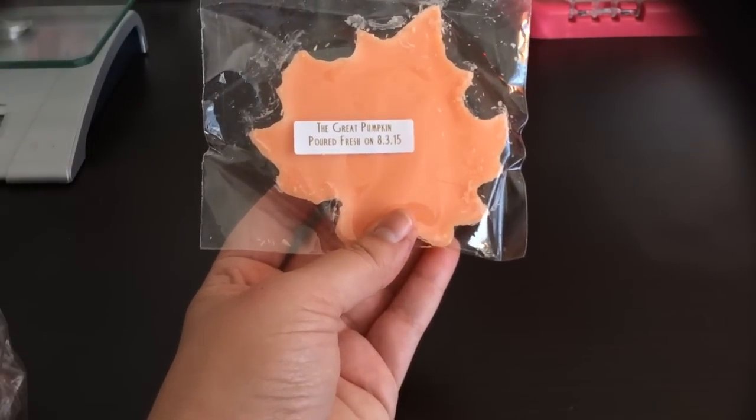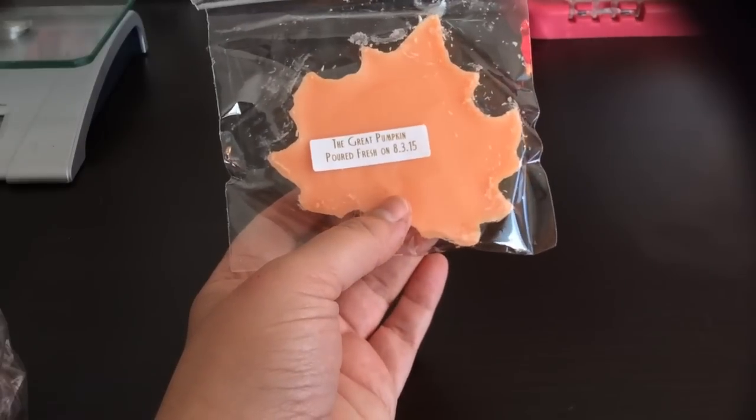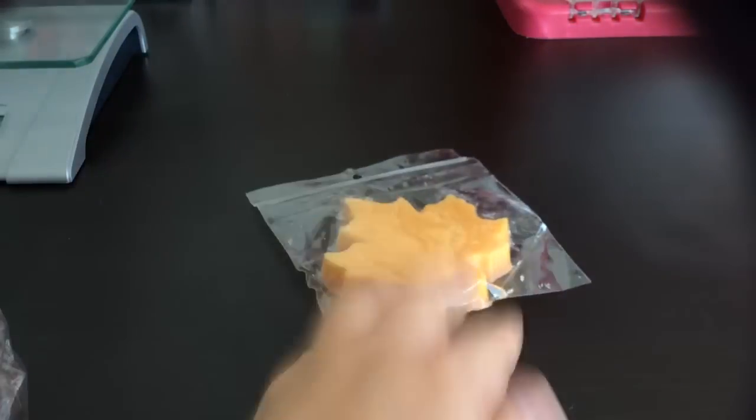The first and base scent is the Great Pumpkin, which I think is the foundation for all the blends in here — everything has the Great Pumpkin in it. That is pumpkin layer cake with cream cheese frosting. It smells really creamy and sweet, with just a hint of spice — not a lot. That cream cheese frosting adds a creamy sweetness to it. Really good.